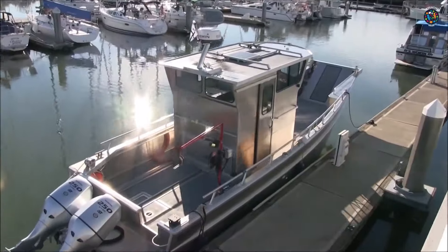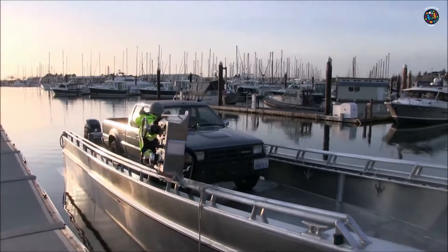This boat is roughly 30 feet in length, meaning it can accommodate sizable cargo such as compact cars.